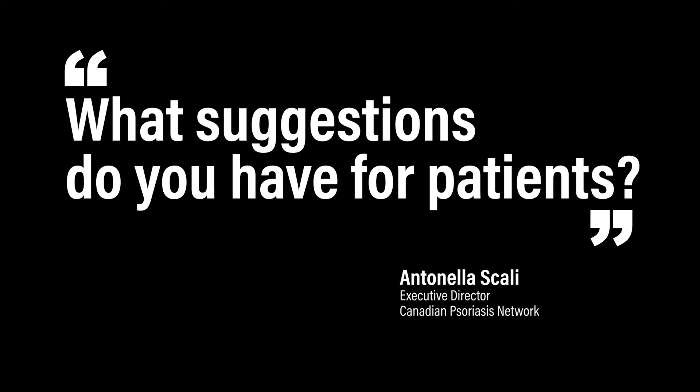What suggestions do you have for patients? Don't forget to complain about joint pain if you have it. And when I say joint pain, it also means pain in your feet, heels, pain in your back and neck. I know a lot of people commonly have those pains, but if it's persistent, especially worse in the morning, make your dermatologist know so that an appropriate referral can be done.